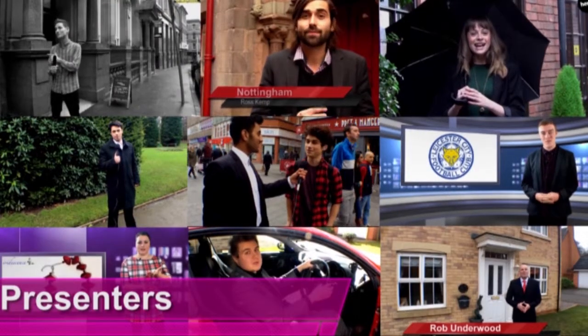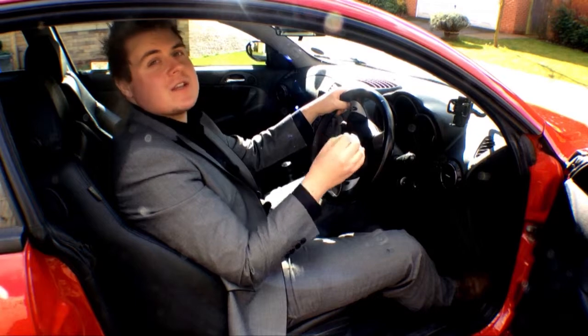Here at Hologram, you can choose your ideal presenter and we'll create a professional video at a truly affordable cost. So see our price list and get in touch with our Hologram team today.